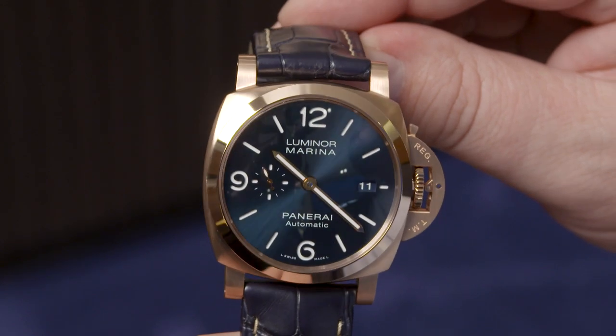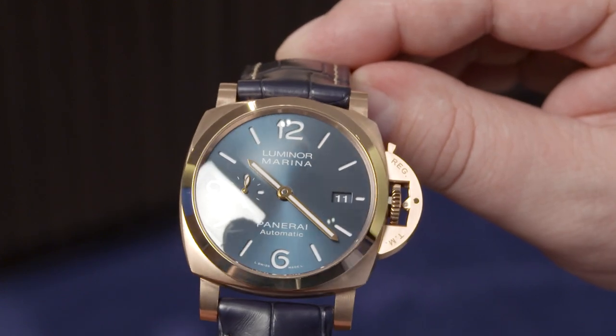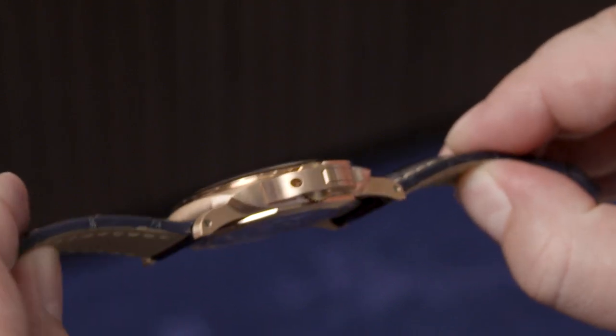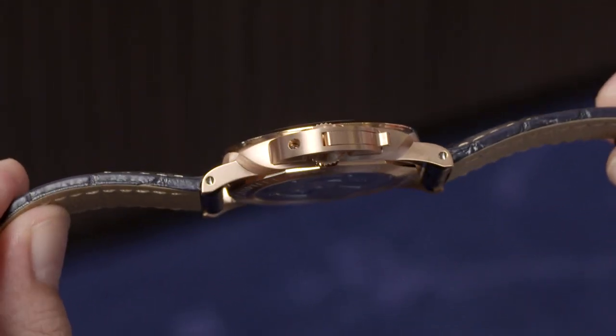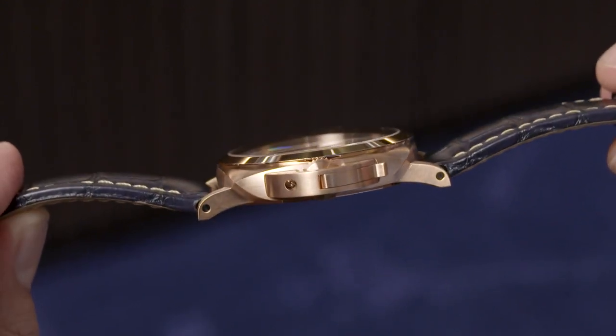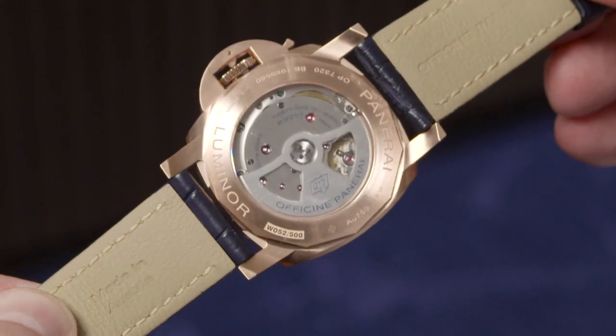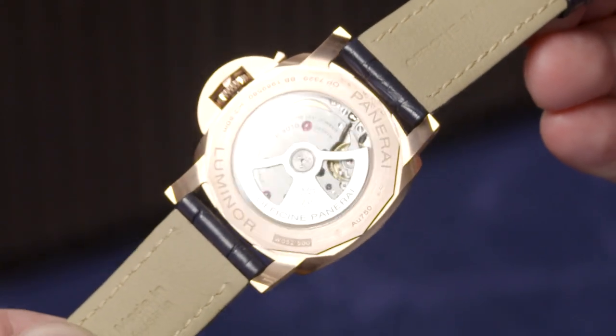But this is not normal gold — it's something called GoldTech. Panerai GoldTech is a special alloy that stands out for a higher percentage of copper, which gives the material an intense red shade. The color is different compared to red, pink, or yellow gold available in the market. The alloy also includes platinum, which is very important because it helps prevent oxidation.